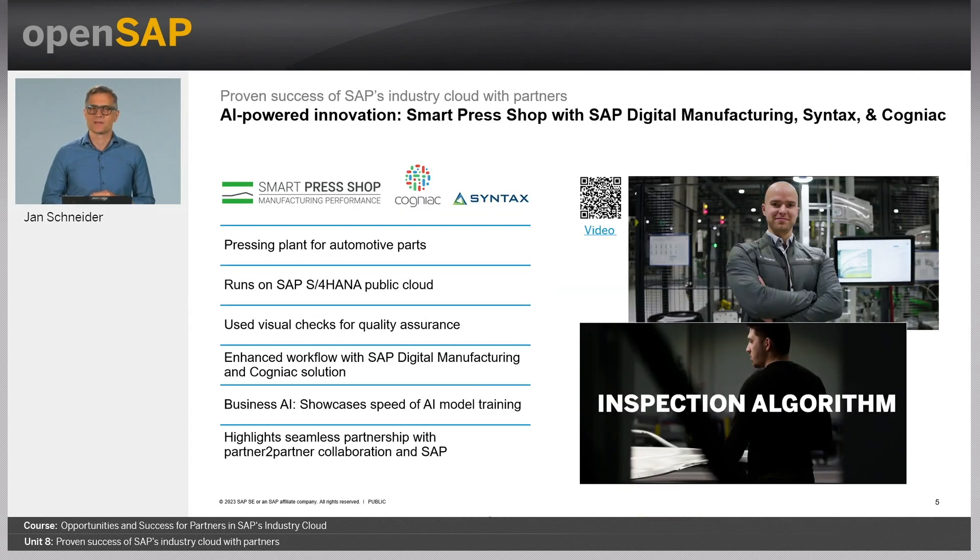For the business AI success case with the customer Smart Press Shop — a joint venture between Porsche and Schuler — the industry cloud partner Cognaize offers an AI-based visual quality assurance application, which was implemented by SAP partner Syntax along with SAP's Digital Manufacturing Cloud solution. Let's listen to the customer.